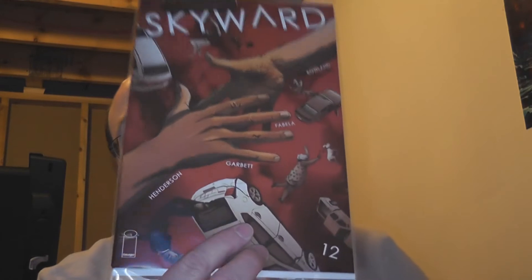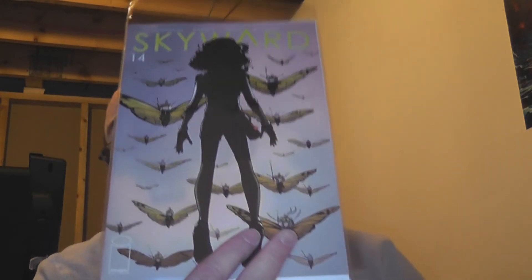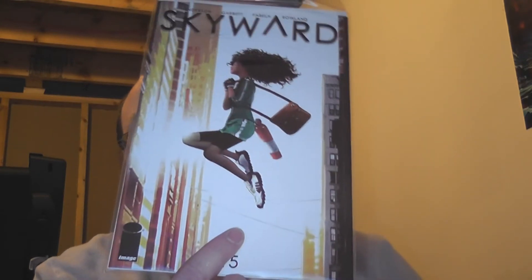First off we've got Skyward number 12, number 13 — I'll admit I have not even started reading these yet. This series — now that I have a good selection of them I can start — number 14 and number 15.